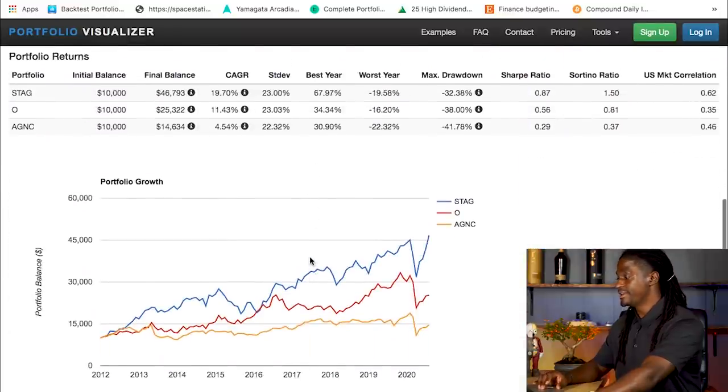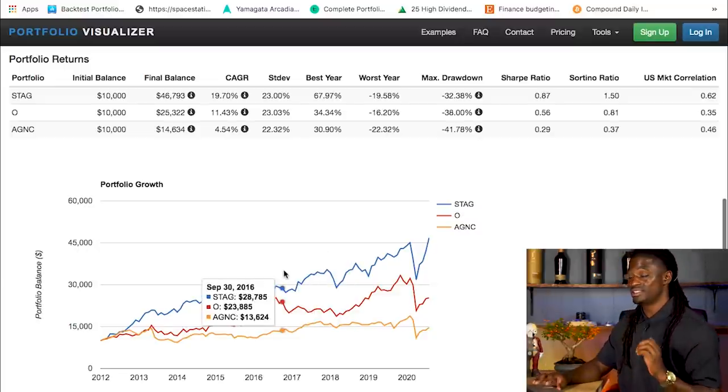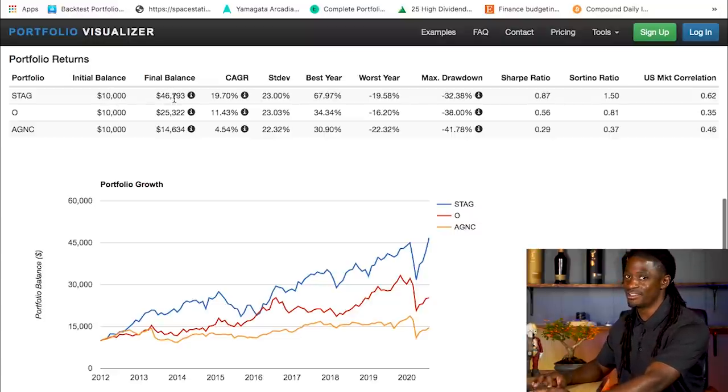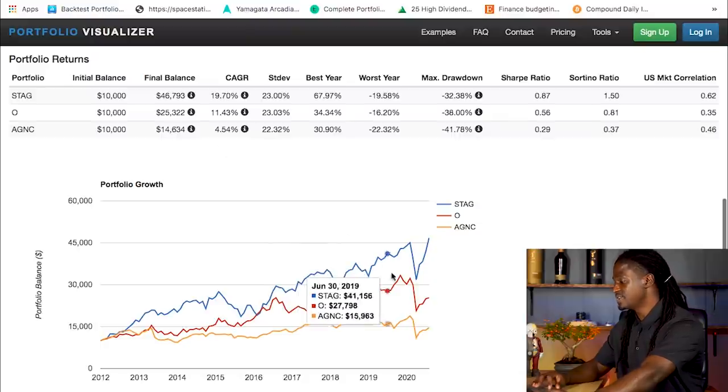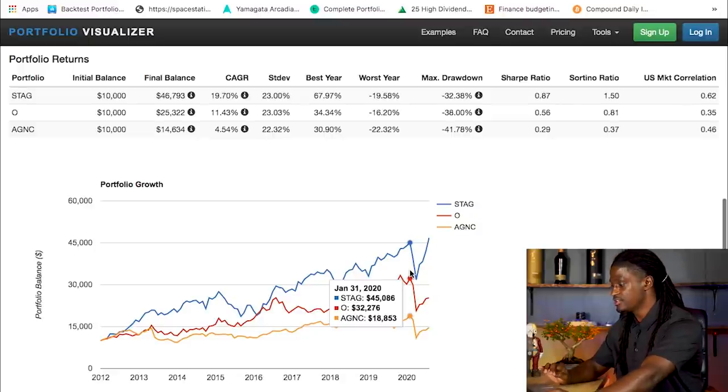There's a clear difference between all three. The first one is STAG — if you invest $10,000, you will now have $46,000 in 2020. For Realty Income, investing $10,000 you would now have $25,000. And with AGNC, if you invest $10,000 you'd only have $14,000. Now let's look at what the numbers looked like before the pandemic, back in January 31st, 2020.